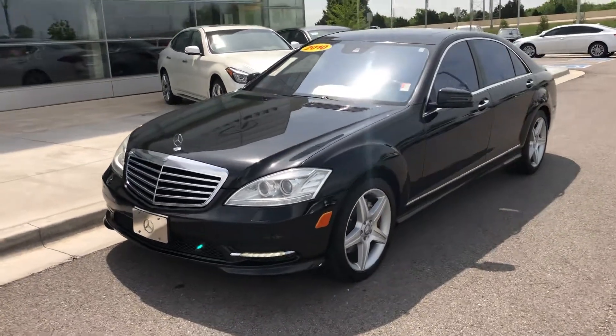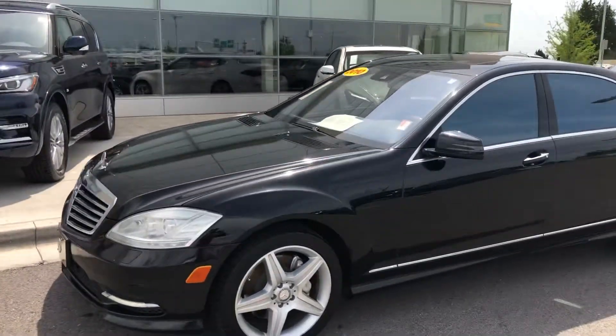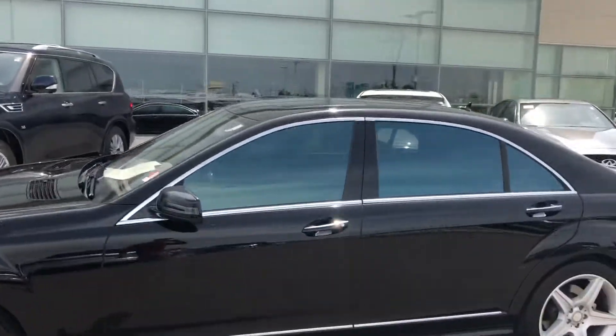Hello, this is Carson with Bob Moore Affinity, and I was going to take you on a quick walk around this beautiful Mercedes S550.